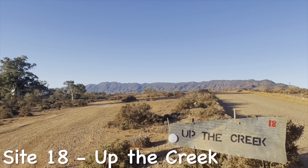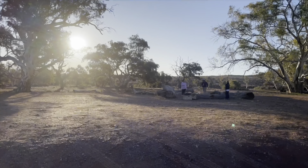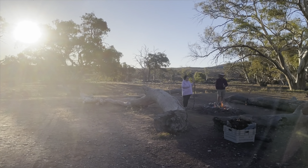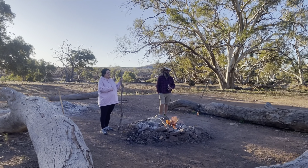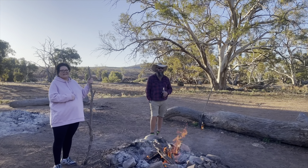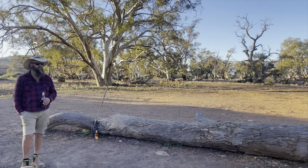Moving right along to Up the Creek, Site 18. Yet another big site, lots of room, great trees and surroundings, and it has this awesome fire pit — and more friendly people.